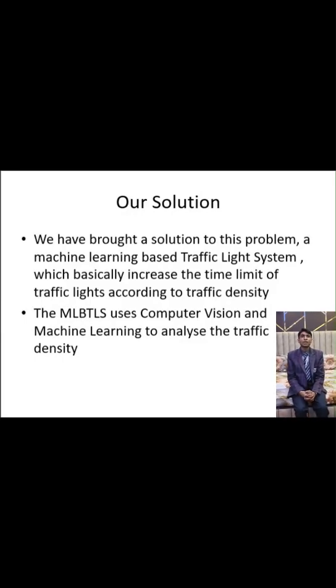Our solution to these problems: a machine learning based traffic light system which increases the time limit of traffic lights according to traffic density. The MLBTLS uses computer vision and machine learning to analyze the traffic density.